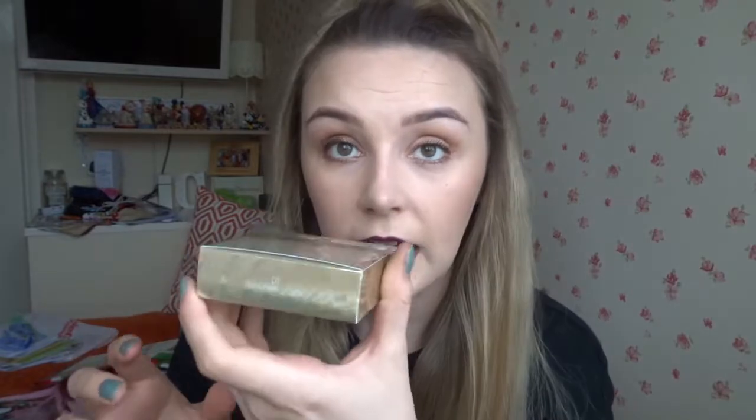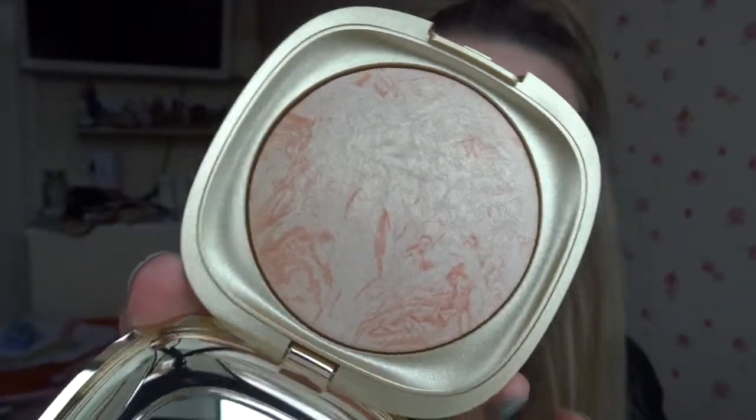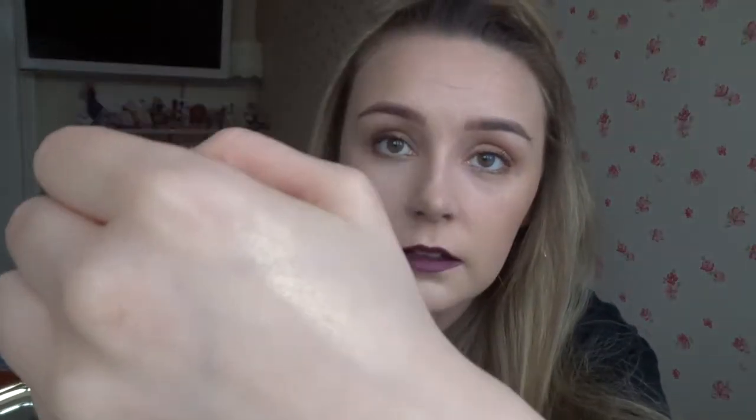Also from Kiko, they have this new Ocean Feel collection and I got this highlighter — the Golden Vibes one. I'm filming this really quickly before the light goes because I only got back yesterday. This is the highlighter — lovely gold shimmery. Kiko is a really reasonably priced makeup brand.